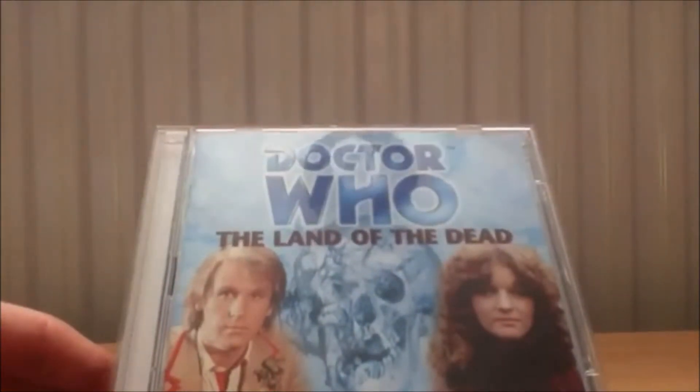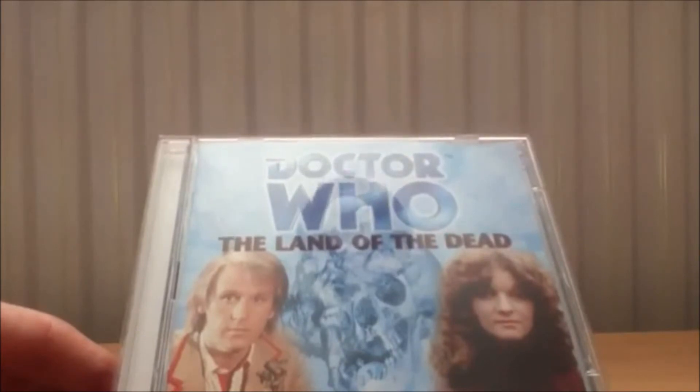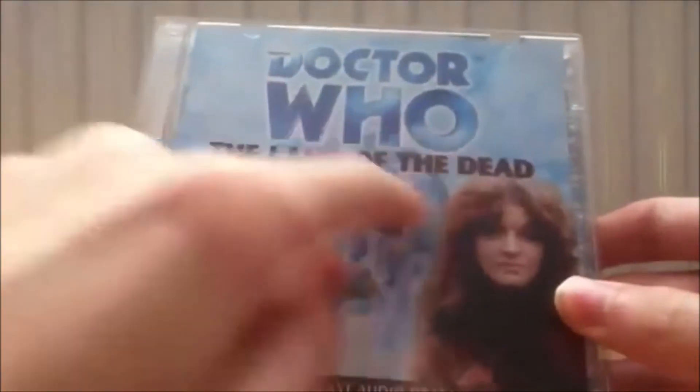Starting with the monthly range, I have got 'Land of the Dead,' which is actually the first Nyssa audio for Big Finish, so I'm very intrigued about this one. People say it's quite good. It's the Fifth Doctor — probably not a favourite of mine — but he was absolutely brilliant in the Fifth Doctor box set. This one has a little map of the setting. It is release number four, so it's an early one. I want to complete the under-50s and I'm about 75% done, just a couple of out-of-print ones left.